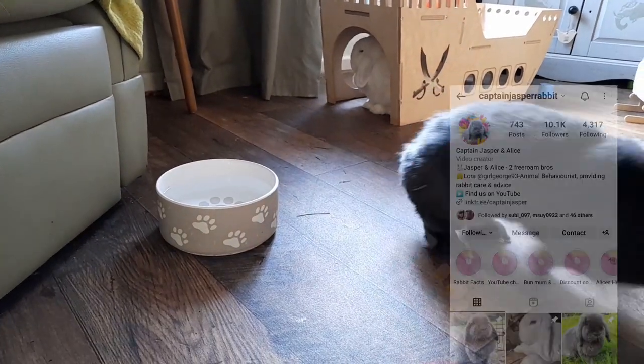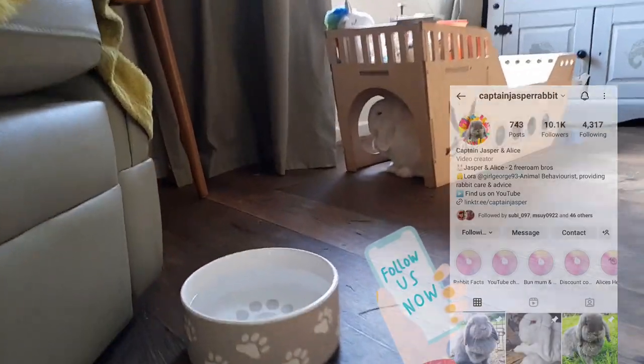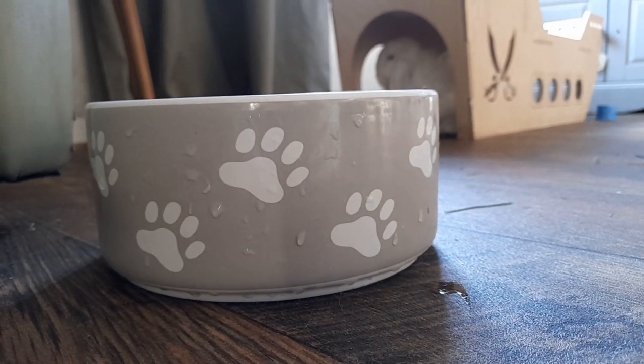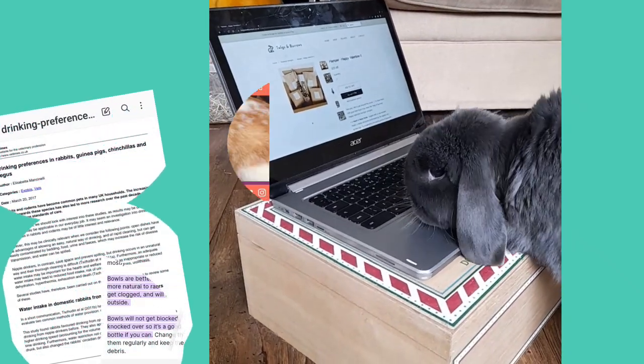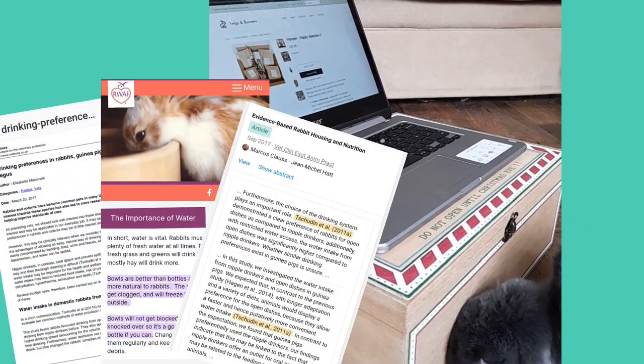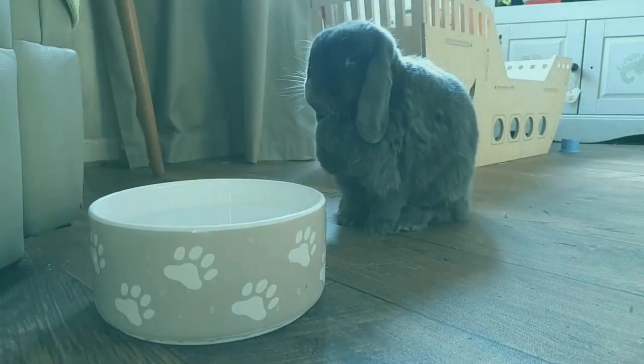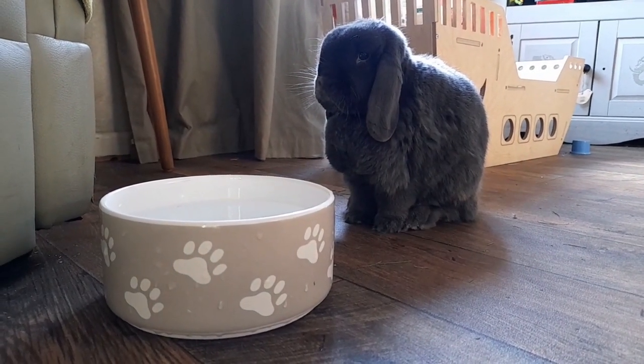If you've followed us on Instagram for a while, you may have heard me bang on about how bowls are better for rabbits than bottles, and this has even been proven in countless studies. But today I thought I'd go over the pros and cons of both bowls and bottles and look at the evidence of why bowls are better for our rabbits than bottles.